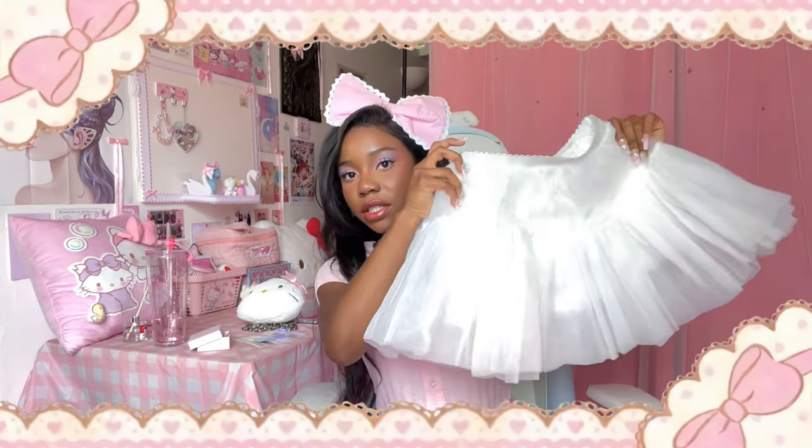You can also buy it with a petticoat, and this is such a perfect petticoat. Petticoats I've gotten from AliExpress are either too long or don't have enough volume, but this one is the one I've been looking for forever. Everything is so cute — I can't even decide which one is my favorite.